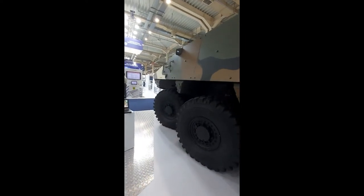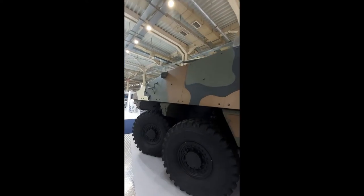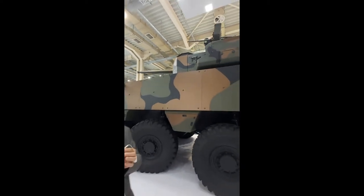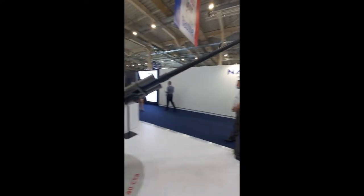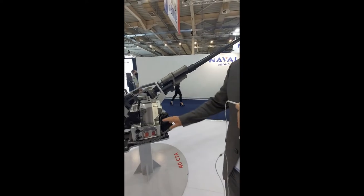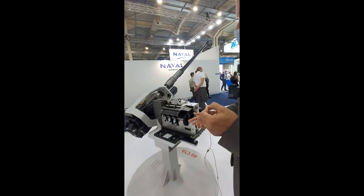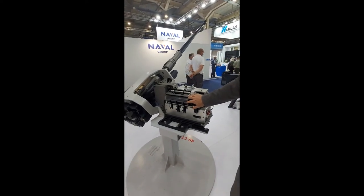This turret uses the very famous 40 CTA cannon, and we have the opportunity to see this cannon right here. This cannon is currently used in several vehicles in the world, in particular in the UK, France and Belgium. Clearly, the first advantage of this cannon is the famous case-telescoped ammunition.